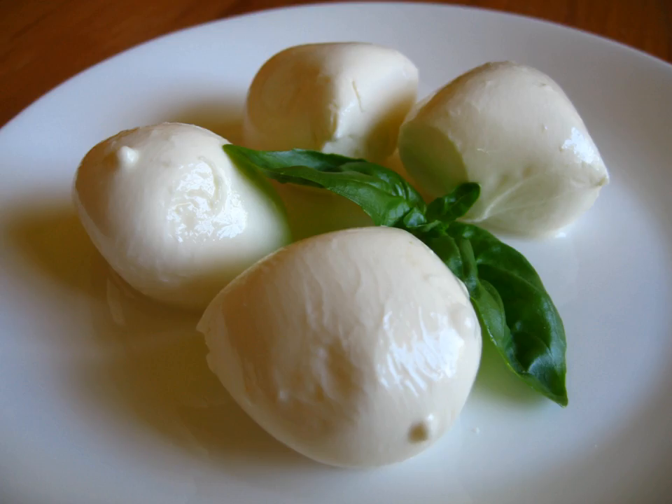Sulguni is a brined Georgian cheese from the Samegrelo region. It has a sour, moderately salty flavor, a dimpled texture, and an elastic consistency. These attributes are the result of the process used, and are the source of its moniker 'pickle cheese.' Fried sulguni cheese is a popular dish in Georgia.